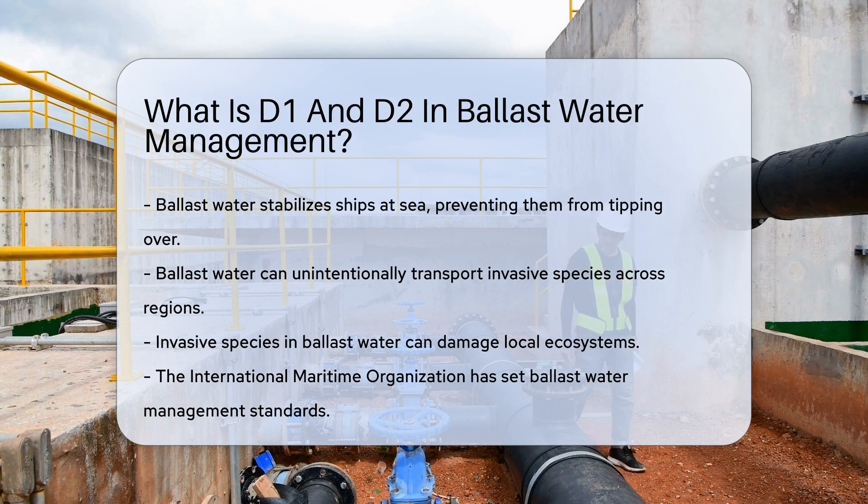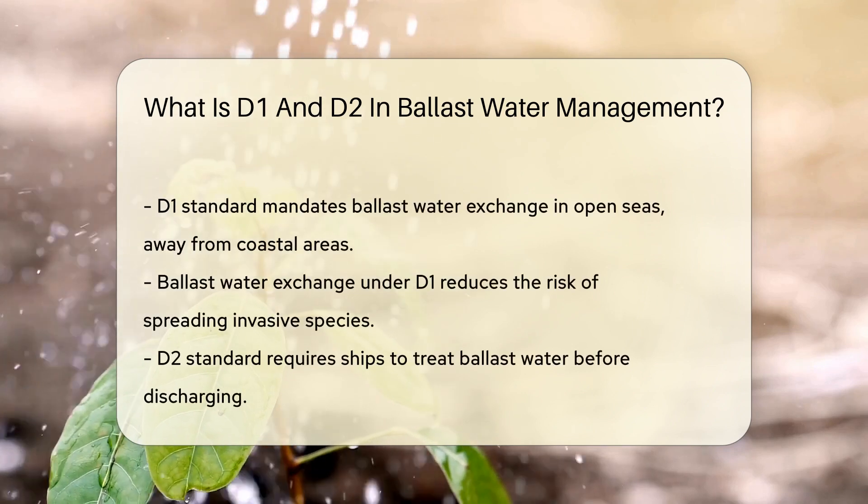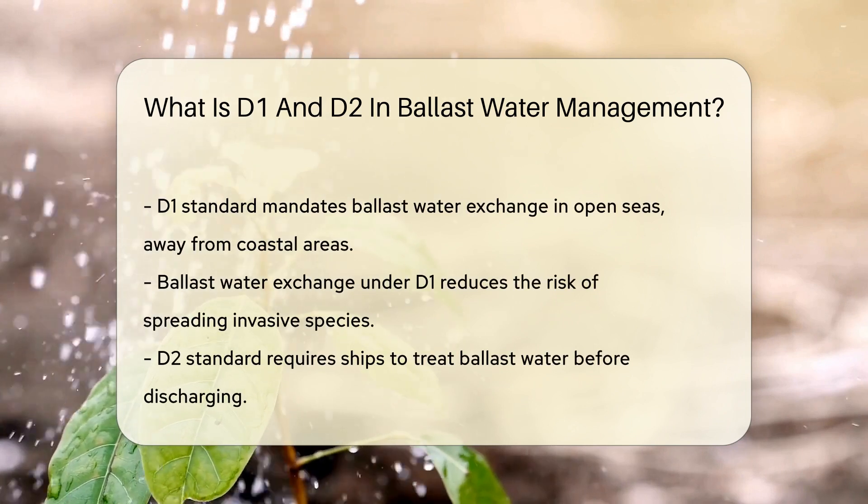Unwanted stowaways can wreak havoc on ecosystems. To combat this, the International Maritime Organization set standards. Enter D1 and D2, the dynamic duo of ballast water management.